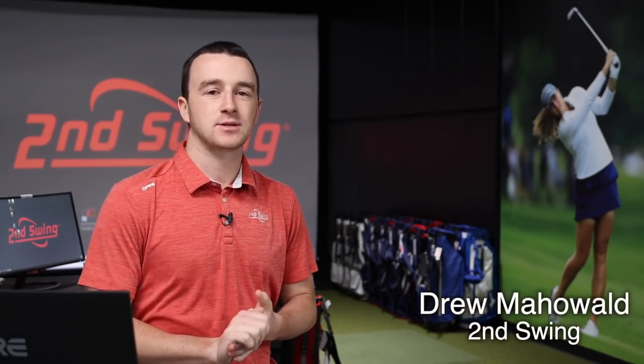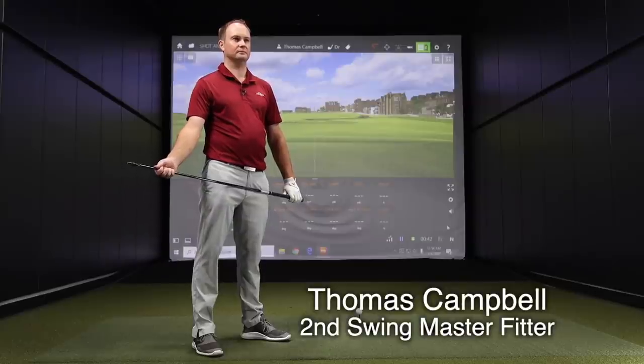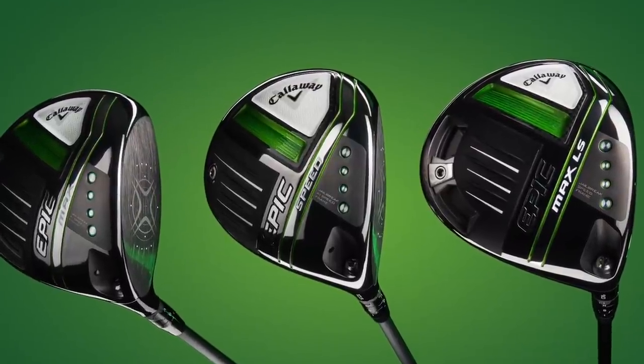Hey there, golfers. I'm Drew Mahold of Second Swing Golf. I'm joined by Thomas Campbell, a master club fitter here at Second Swing Minnetonka. Today, we've got three new drivers for 2021, all from Callaway: the Callaway Epic Speed, the Callaway Epic Max, and the Callaway Epic Max LS.